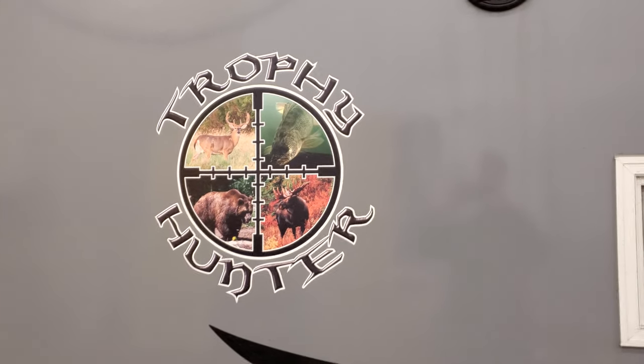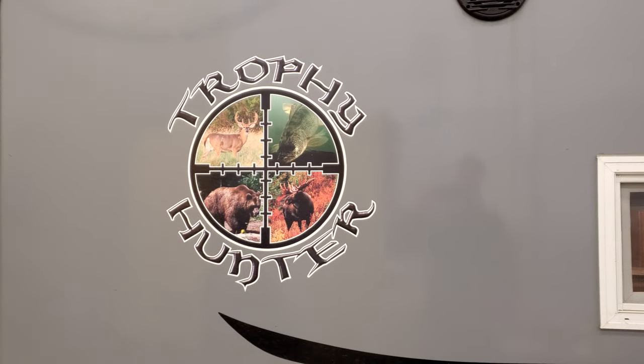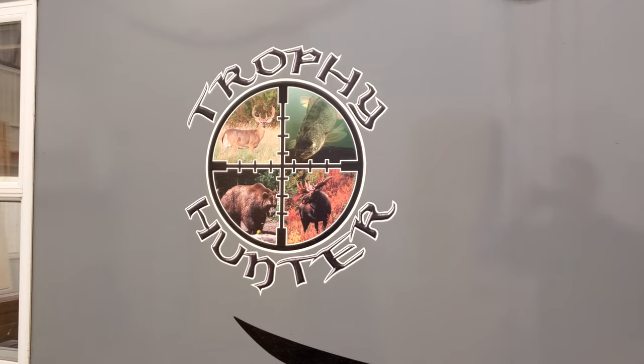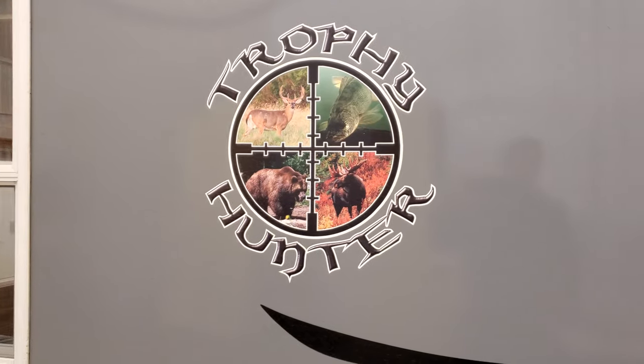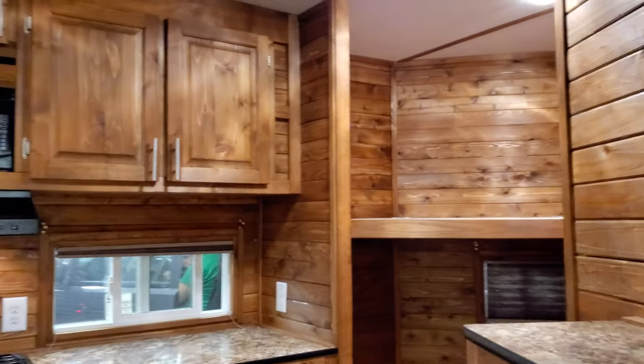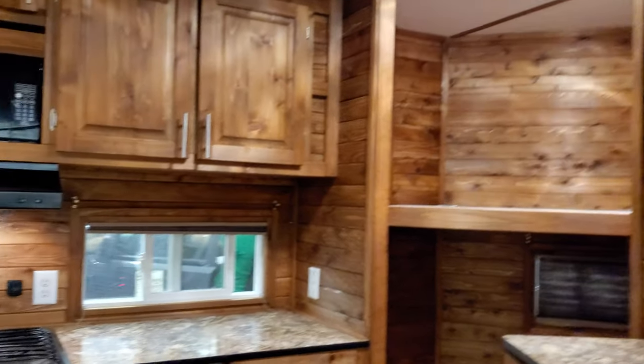Hi everybody, this is Brandon from Minnesota Custom Castles. We are about to show you our most recent project in the shop. This is an 8x21 Trophy Hunter ice castle with a cedar interior, and we gave this house a complete makeover using our early American stain with a satin clear coat.